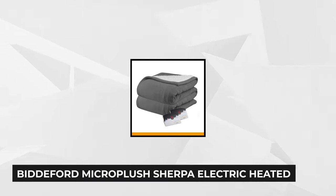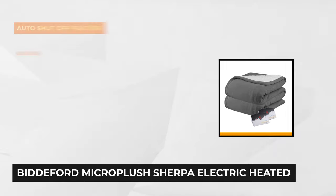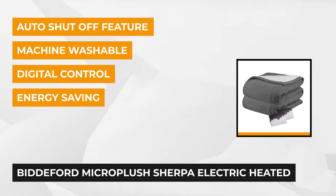Our final pick is the Biddeford Micro Plush Sherpa Electric Heated Warming Blanket. Biddeford produces safe, comfortable, and high-quality luxurious heated blankets, mattress pads, and throws. This gorgeous, snug, and sleek heated blanket is perfect for keeping you warm and cozy in freezing weather. It's made of 100% polyester with a Micro Plush top and Sherpa bottom.